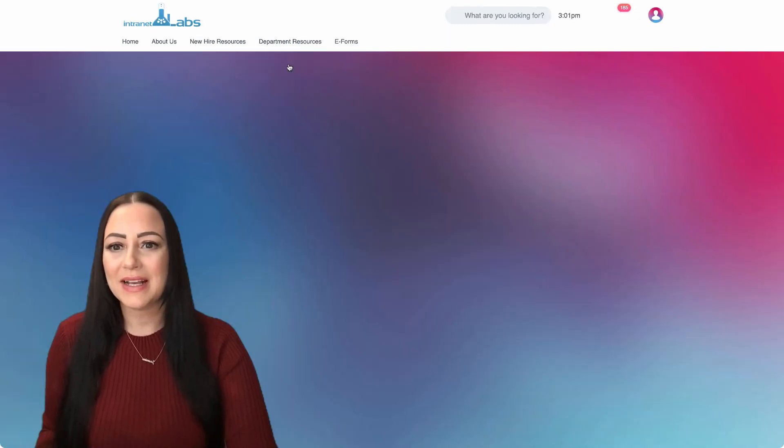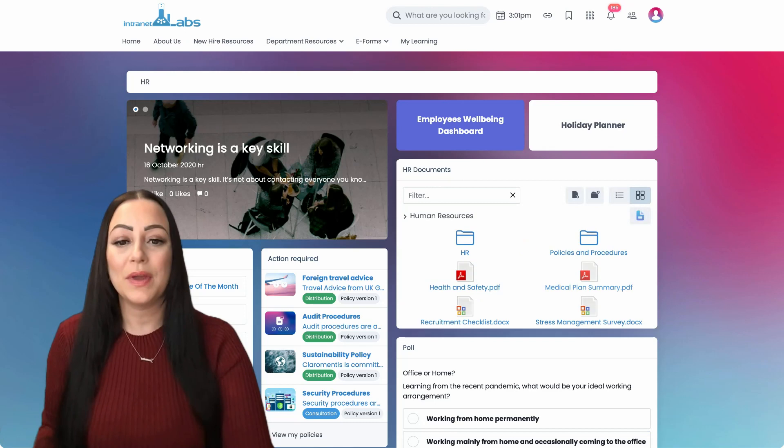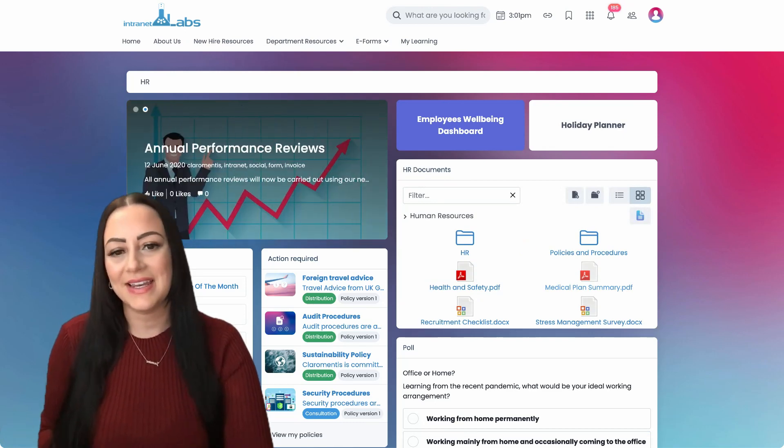Users can also access certain folders from department pages, helping with searching of resources and easy navigation.